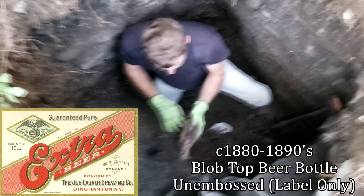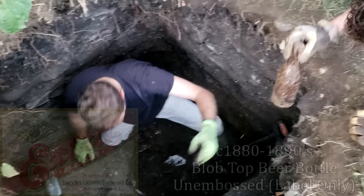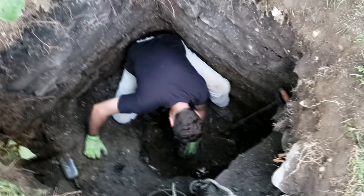Another blob. Another blob. Geez. Unembossed? Yeah. Blank slug plate? On an amber one. We've pulled over a hundred bottles today, easily. Easily over a hundred. Tons and tons.